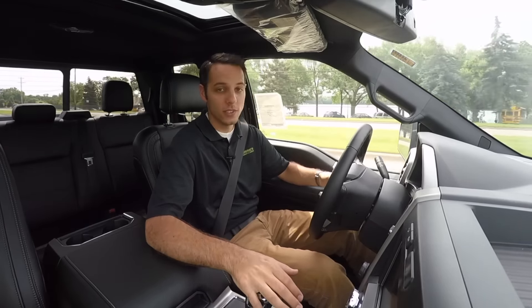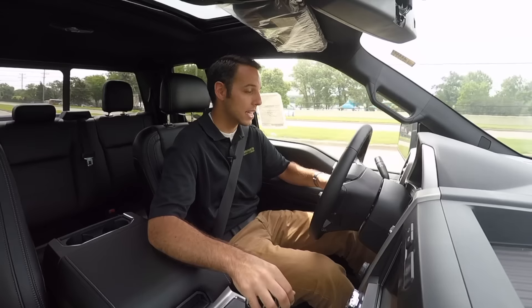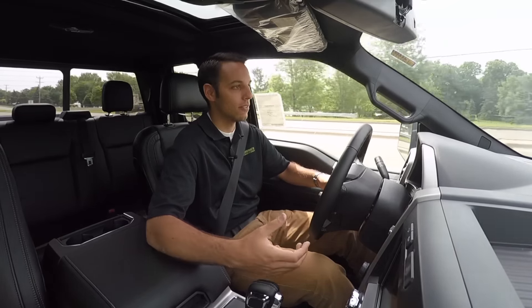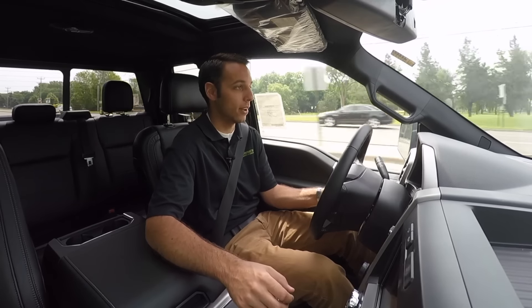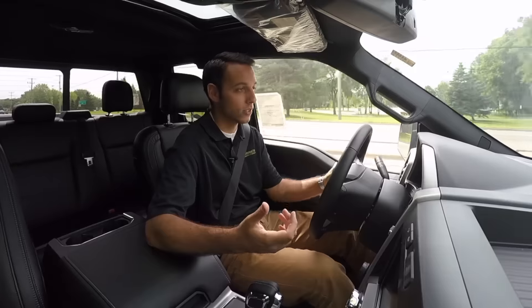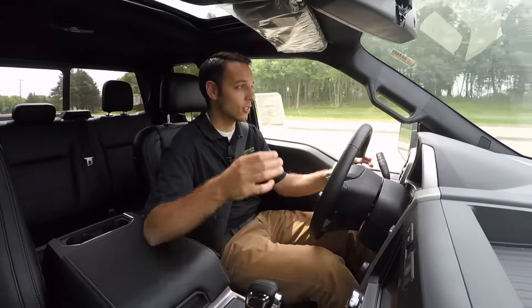With those new aluminum panels, it's about 500 to 700 pounds lighter depending on which truck you're looking at, and it really is noticeable. It doesn't drive like the old pickups where you feel like you're throwing a bunch of weight around. The way the truck is set up to be balanced, the way it handles — it's light years ahead of the old ones, and I think that's just fantastic.